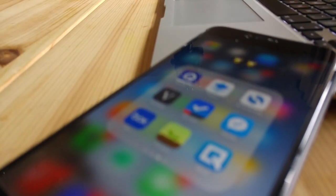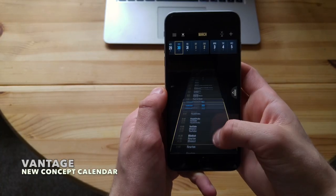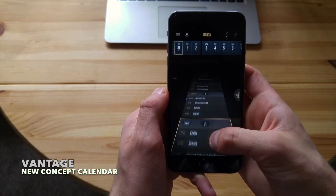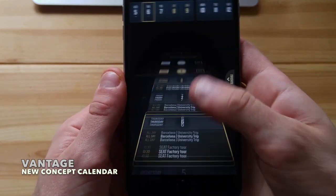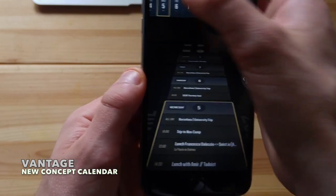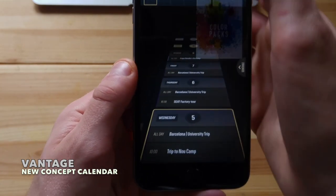Calendar applications are being done to death at the moment, only because of the death of Sunrise. But this calendar application was something a little different. It has plenty of view layouts, but the one that makes it different is the timeline feature. Essentially you've got this Star Wars-style scrolling effect on the screen, allowing you to scroll through all of your upcoming activities.